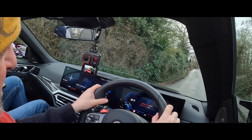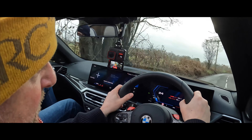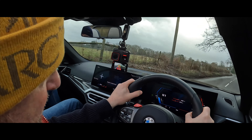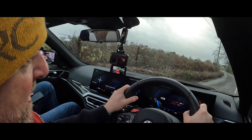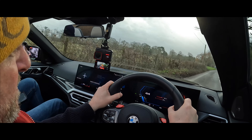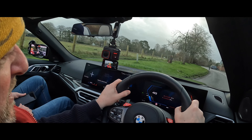I'm going to shut up talking for a minute just so you can enjoy the engine noise. The ride's firm but well damped — it's comfortable, not harsh at all.